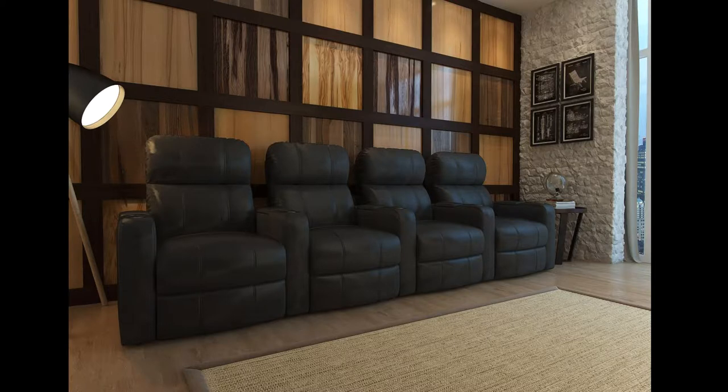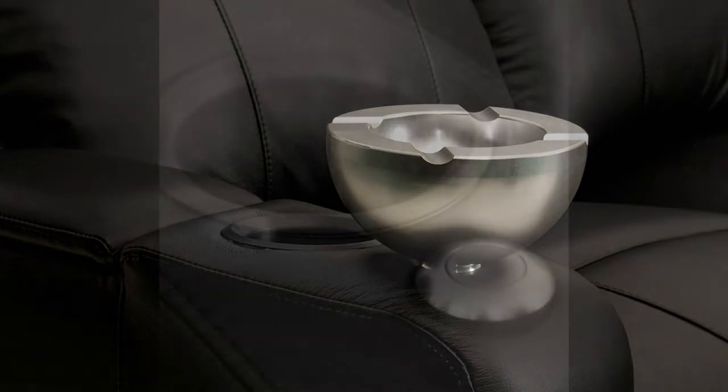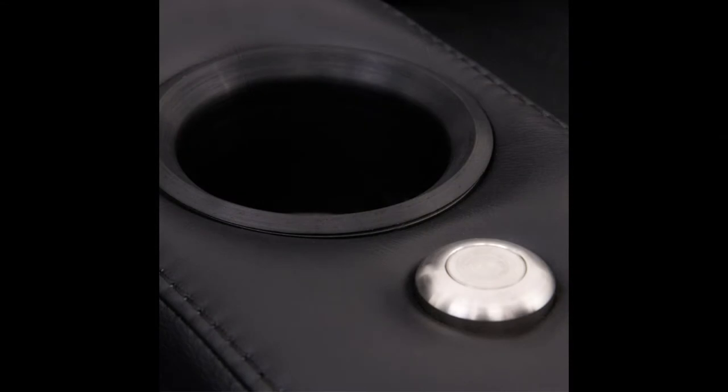It is extremely plush, allowing you to rest for hours on end watching your favorite movies. With its sleek modern design, the black bonded leather Octane Turbo XL700 manual recline theater chair brings contemporary class and luxury to viewing rooms.